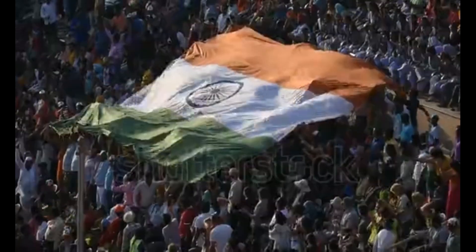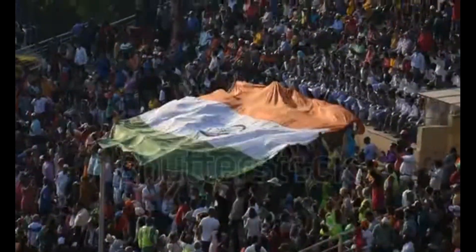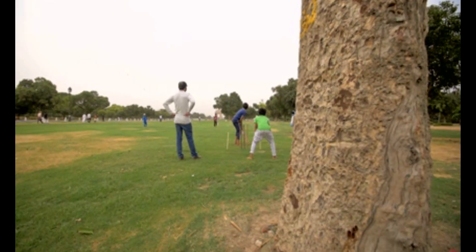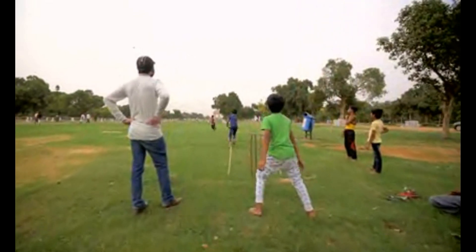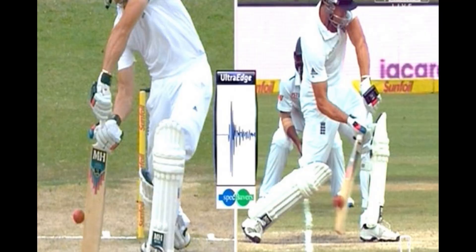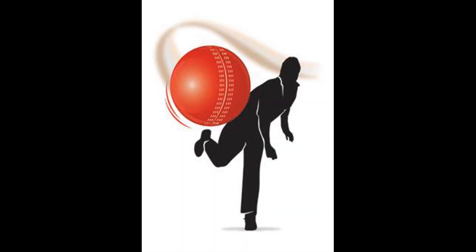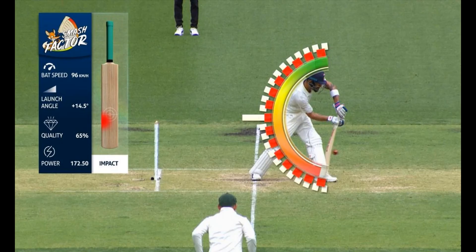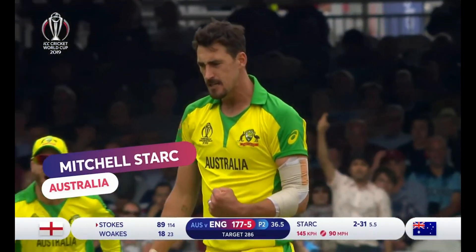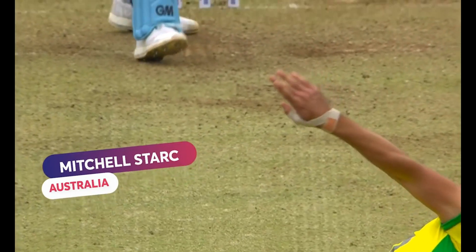Cricket is the most popular sport in India.